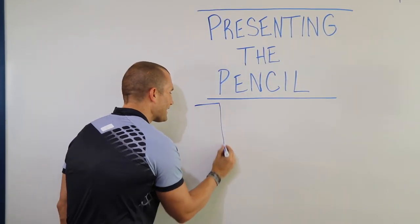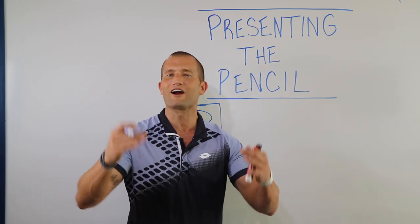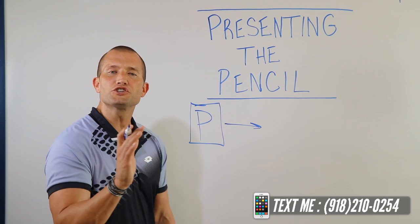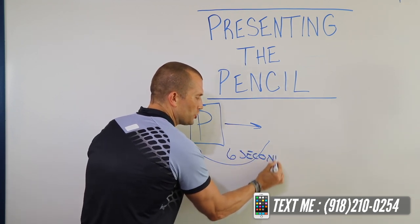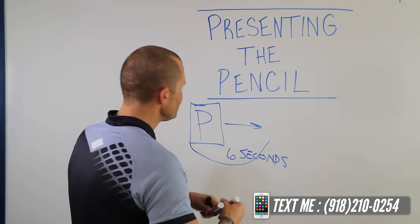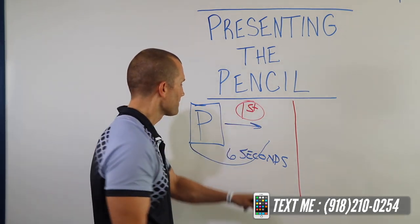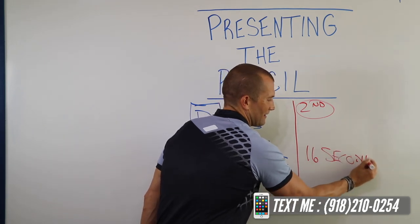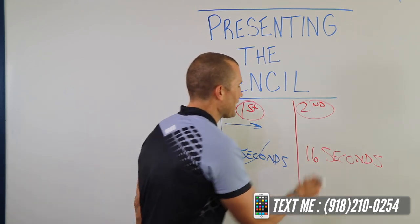My goal is to go in with the proposal — we'll call it P for proposal. This is the pencil, the four square, the deal — what we're going to offer the customer. I want you to present your proposal in a matter of six seconds. How many seconds? Six seconds, no longer. The first part of the presentation takes six seconds. The second part is going to take sixteen seconds, and that sixteen seconds is going to be focused on one thing: when they want their payment due.